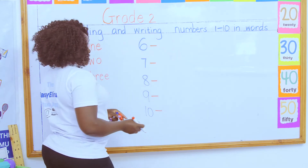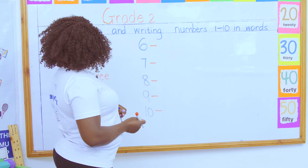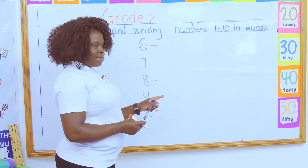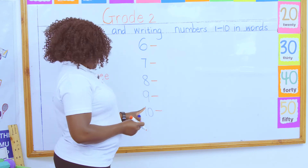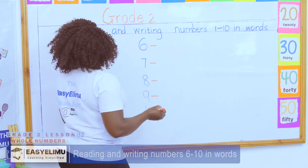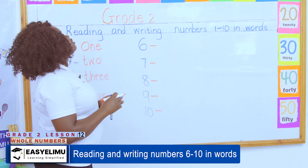I taught you how eight looks — it looks like a nose. And number nine: nine is a head and a neck. What about ten? Ten is a stick and a ball. So how do we write number six in words?